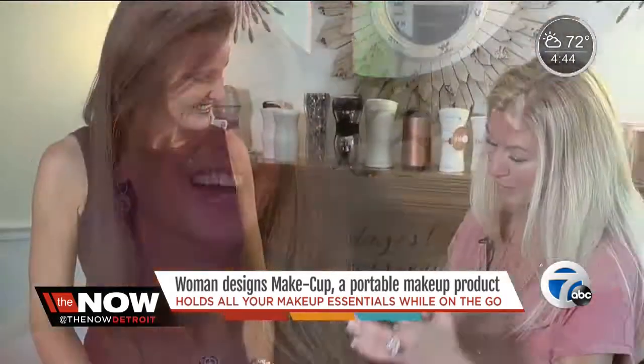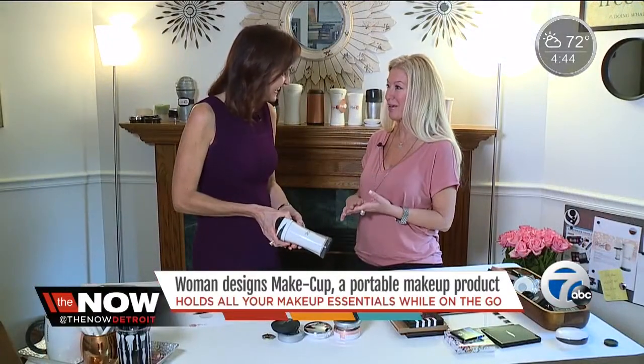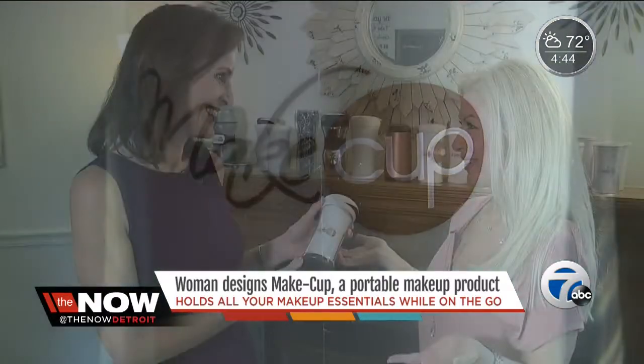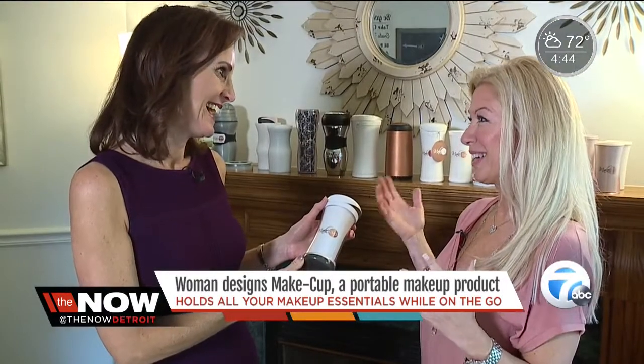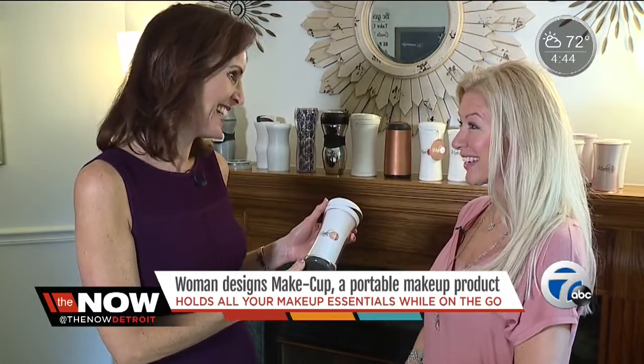"I'm so excited to tell you. I'm proud to say I get really excited." After all, she calls this her baby. "So makeup is a streamlined makeover solution for women on the go." Wait — makeup? It's MakeCup. So the UP is CUP. Right. It's a cup — for makeup. Exactly.